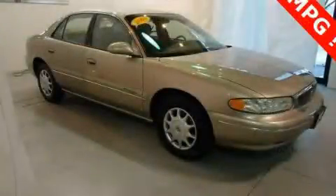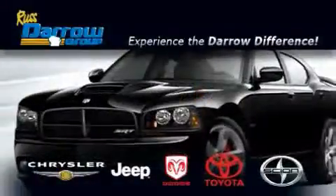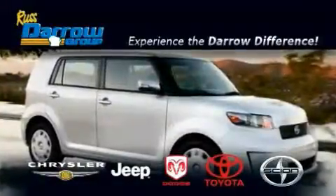Call or visit us right now and arrange your test drive today. Get the Darrow difference today, only at Rust-Aero Toyota Scion Chrysler Jeep Dodge West Bend. Rust-Aero.